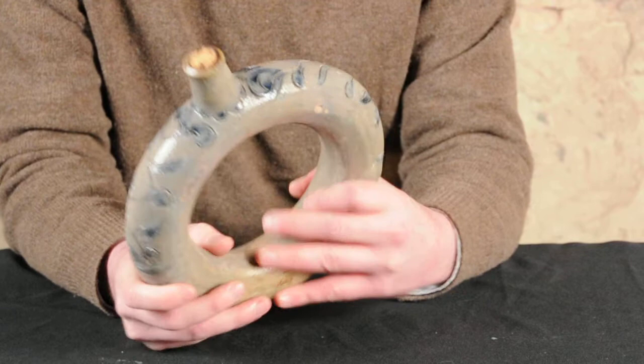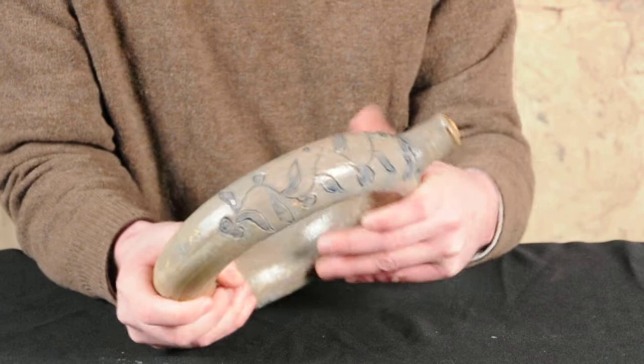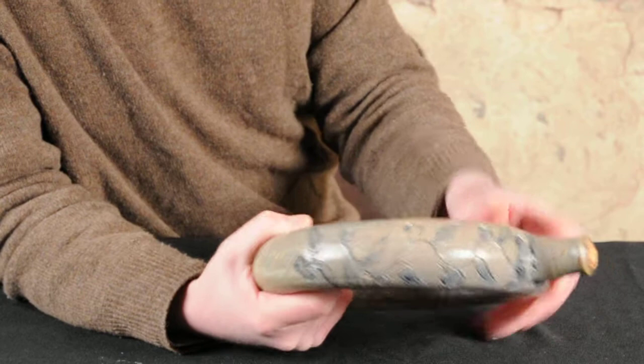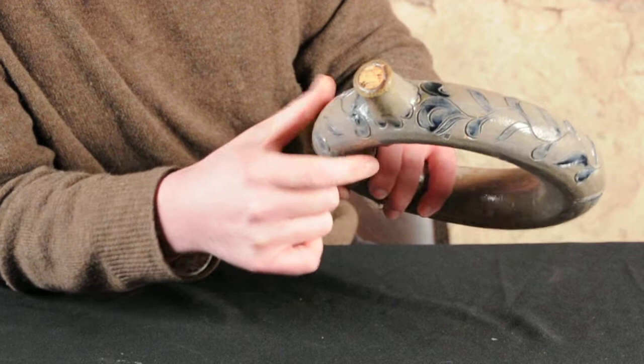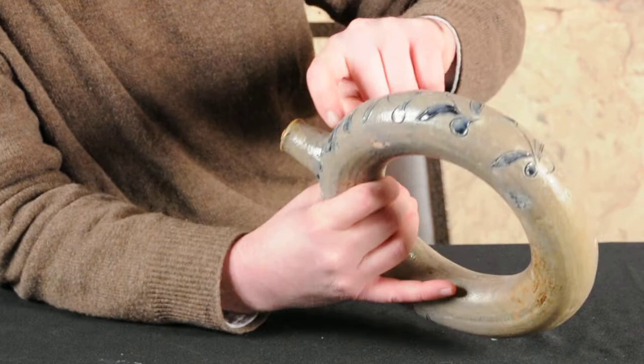The incised design is very typical Manhattan — very crisply, skillfully incised decoration done by somebody who obviously did a lot of incised work in his day. This great undulating vine coming up here with leaves, and it almost looks like plums coming off of it. Very, very outstanding decoration filled with cobalt. This even has a little added scalloped line inside the fruit, and it extends down to here.